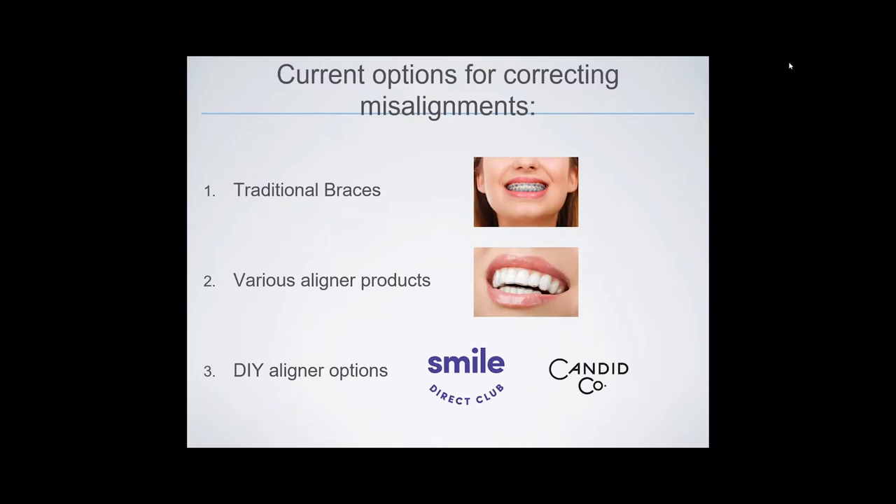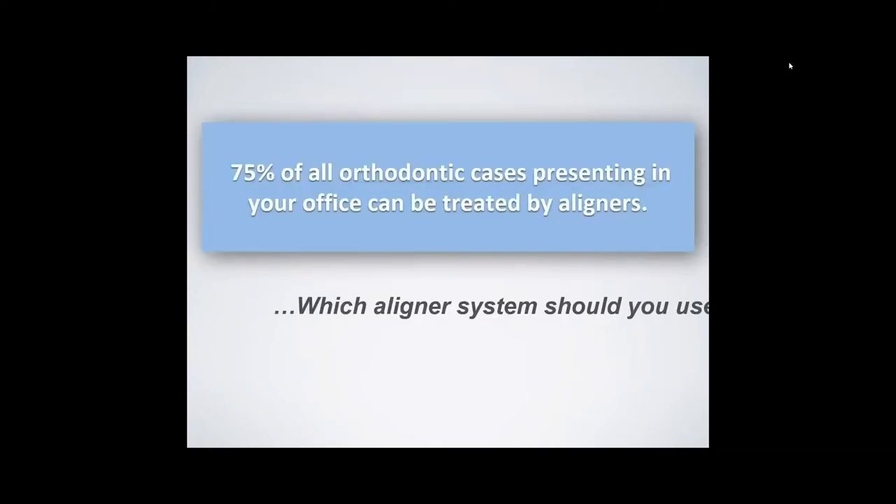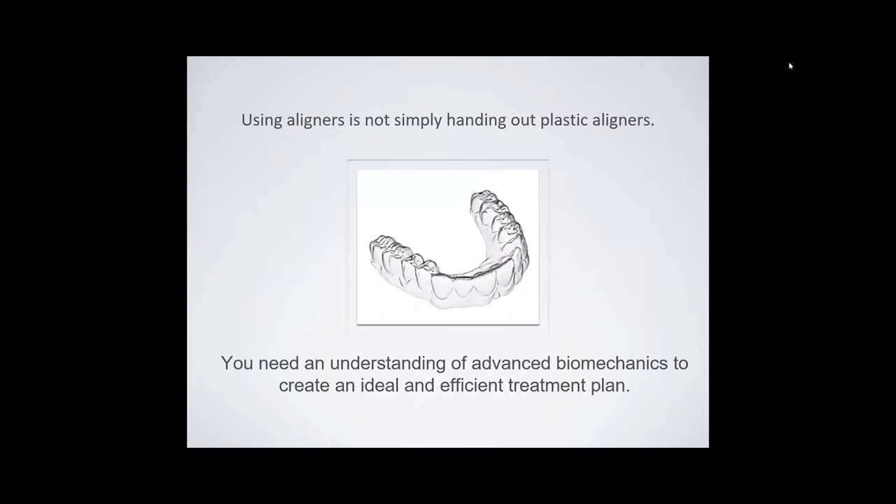The current options for correcting these misalignments include traditional braces and various aligner products, most of which can do a good enough job but can be expensive and time consuming. More affordable online direct-to-patient aligner products have recently become available, but the do-it-yourself aspects of these cases can introduce risk and quality concerns. About three-quarters of all orthodontic cases presenting in your office can be treated by aligners and don't need braces, but the question is which aligner system should you use? Using aligners is not simply handing out plastic — you need an understanding of biomechanics to create an ideal and efficient treatment plan.